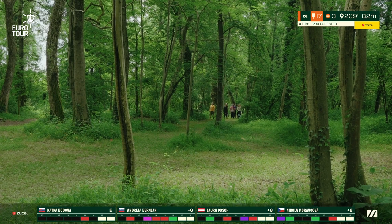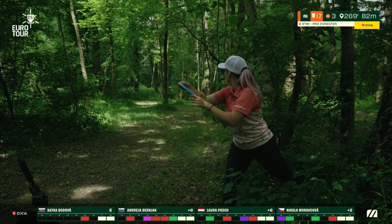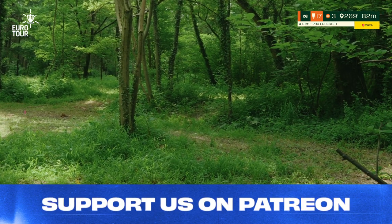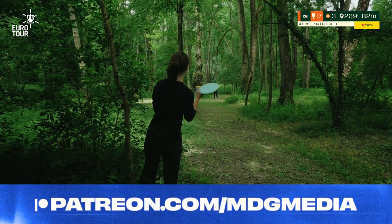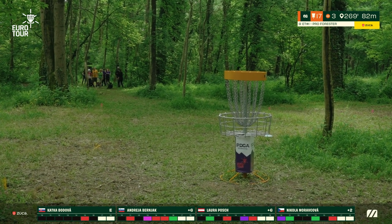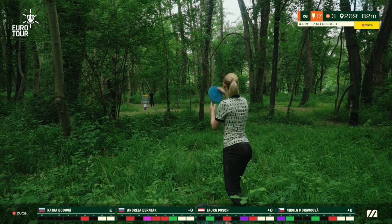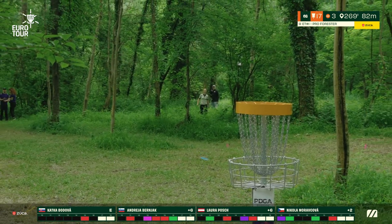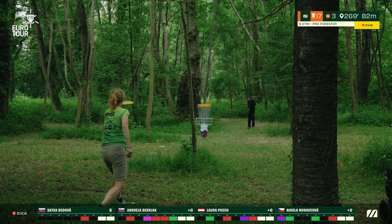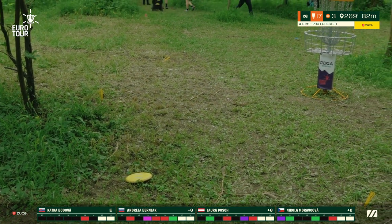The low ceiling is really what makes this hole insanely difficult — the 82 meters doesn't seem like a very long distance but with the low ceiling it plays much longer than that. Nikola unfortunately struggling a bit to get to the basket but now she should be in the more open part of the fairway. Katka with another awkward stance but makes it work — she'll have a circle two look for the par. Nikola with a patent pending hyzer release, fades it out a little bit early but just about circle's edge. Laura looking to shape a soft touch anhyzer forehand — she slides that one up nicely, just outside bullseye. Andrea trying to just get it under the basket, leaves it a bit short — sure she'll handle that putt.